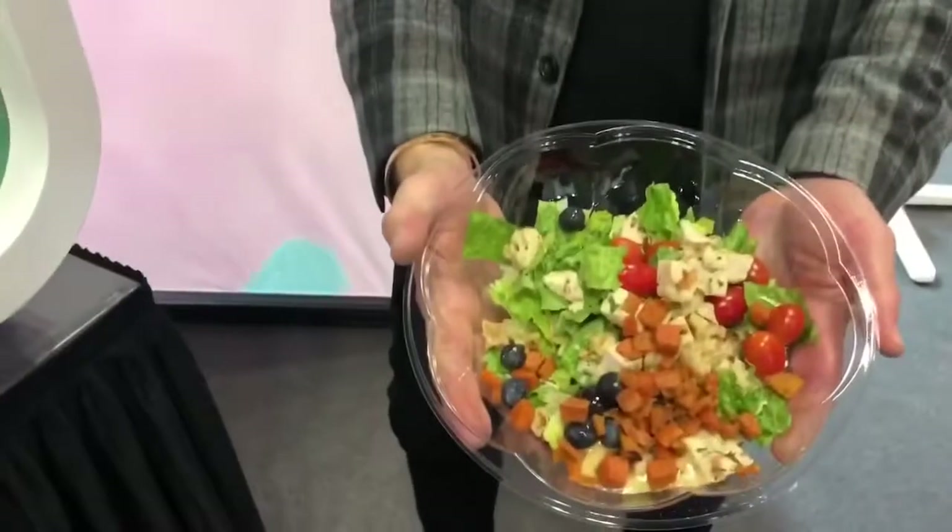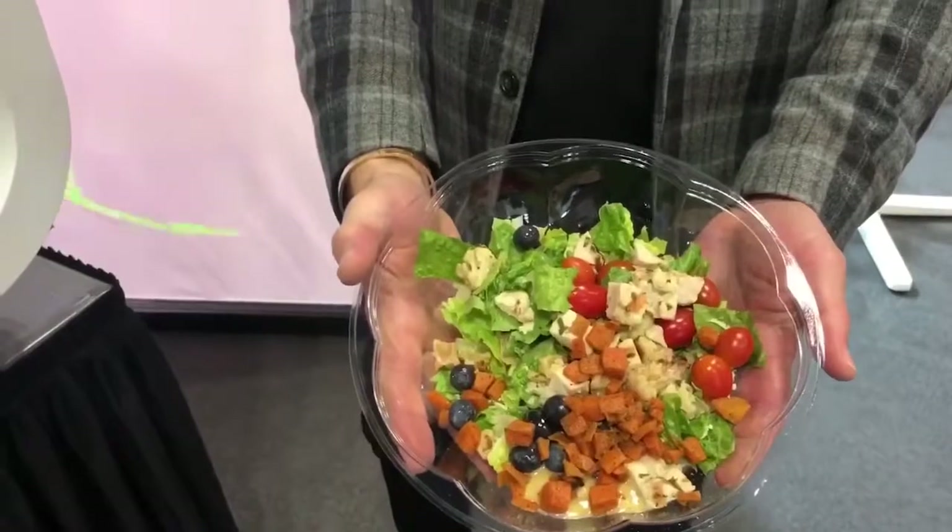And she's done. You get the green light and there is your robot-made salad. Beautiful. Well, Rory, thank you for speaking with us. You're welcome.